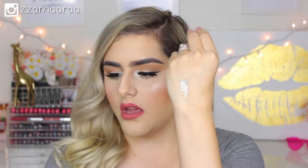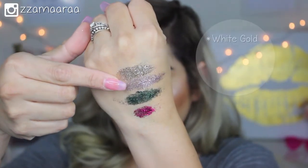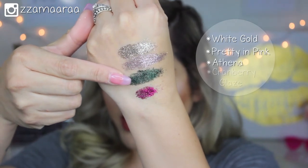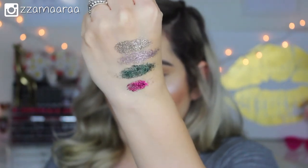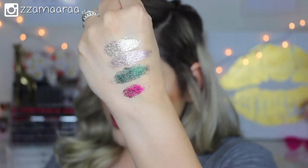Let's swatch it on the back of my hand. Oh my goodness, I am so excited to have these! So this first one is White Gold — pretty and pink. This green one right here is called Athena, and then this is Cranberry Glaze. As you can see they're super glittery and so pretty. The green one is a little bit more on the emerald side, but they're all gorgeous.